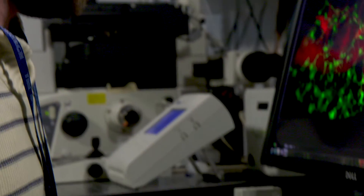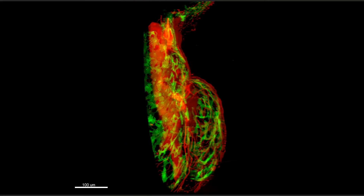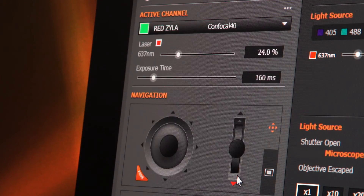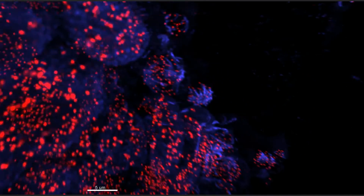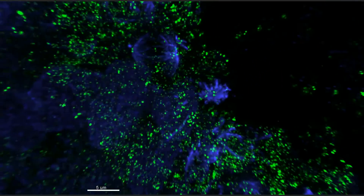The Dragonfly instrument has the potential to change the world of microscopy because it's going to make a number of different techniques accessible to a much broader community. We're going to see researchers starting to look at samples using techniques they otherwise wouldn't have used. Dragonfly also has the potential to really push the limits of science, performing at a level that other instruments haven't, and particularly in the field of neuroimaging it's going to allow people to go deeper into brain tissue.